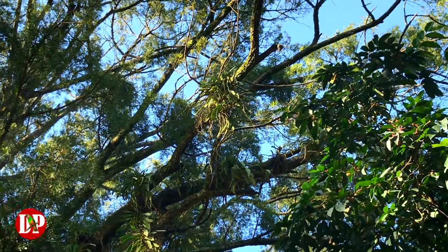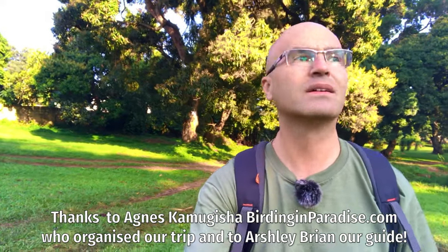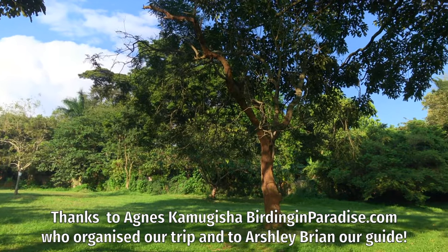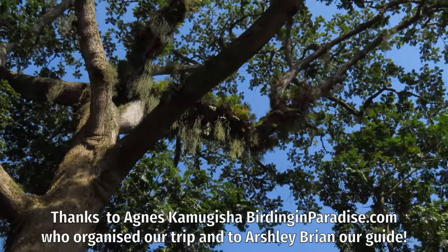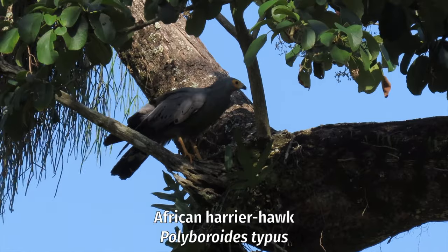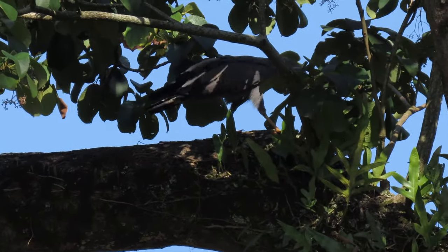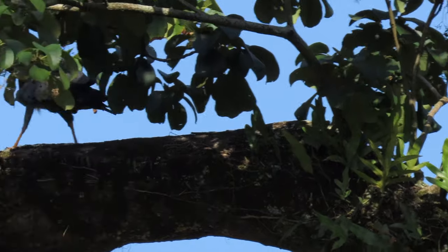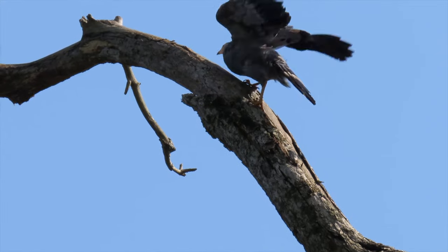I came to Uganda to see wild parrots, but there is plenty more to discover in a country so rich in biodiversity. This lush evergreen garden is situated on the equator and is teeming with life. An African Harrier Hawk is patrolling the canopy in search of anything hidden in tree hollows or other cavities. Its long legs are very flexible and allow it to steal chicks and eggs from their nests. Parrots beware! Dig your hollows deeper!